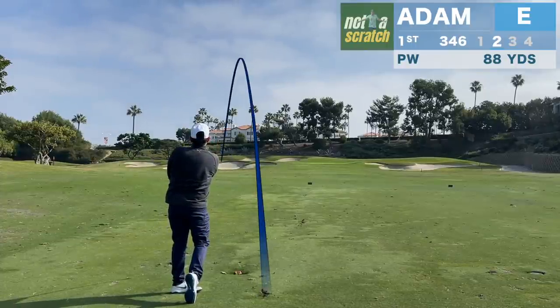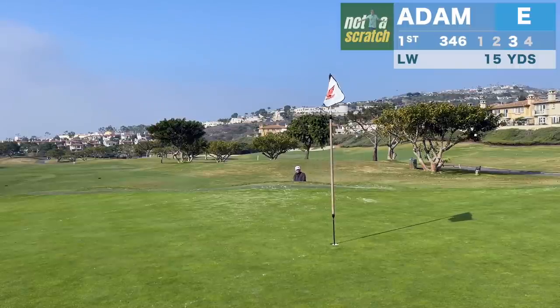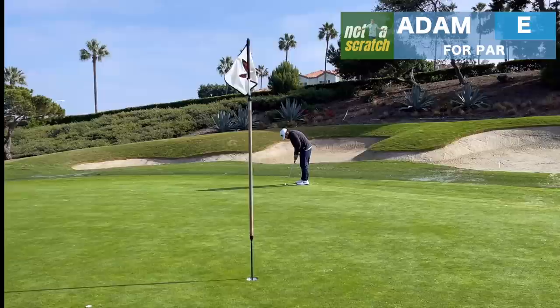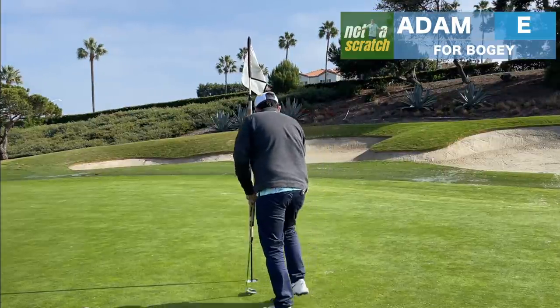But on the very first hole a wedge from only 90 yards winds up in a greenside bunker. That's not a great effort from the bunker and the greens here at Monarch are very slick. Being above the hole is pretty dangerous today and we'll have to get out of the first hole with a bogey.